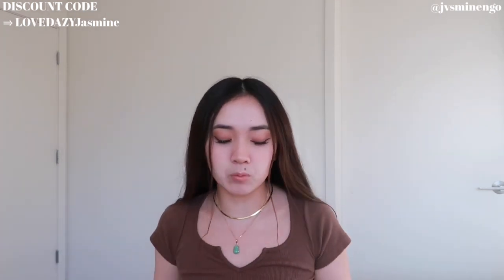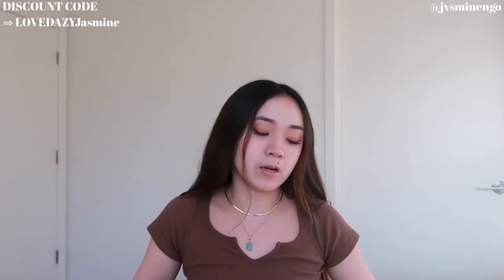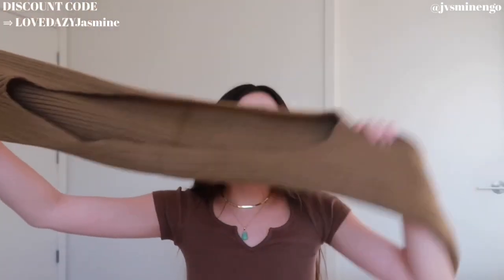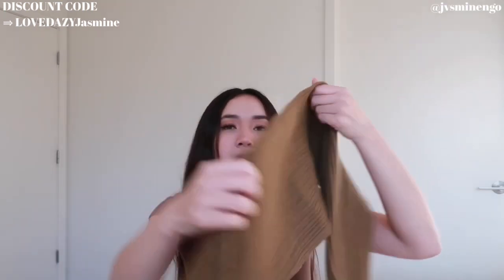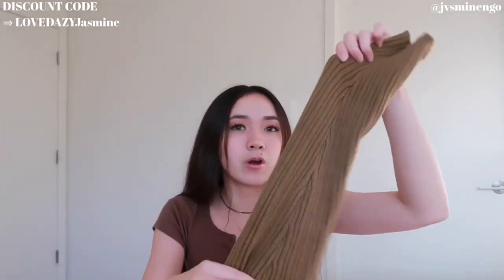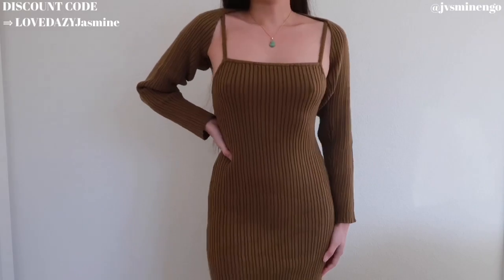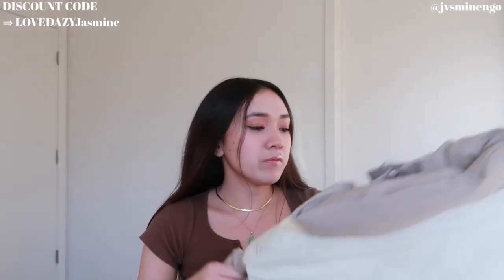Moving on, we have another sweater piece but this is actually a two-piece sweater set. It comes with a beautiful knit dress — so long, perfect for fall and winter. It's knit so it'll keep me warm but still looks so nice. It also comes with a bolero — basically a cardigan but just the sleeves. I love how boleros look and I don't have one in this really nice olive green color. This gives such chic sleek fashion vibes — I give it a 10 out of 10.